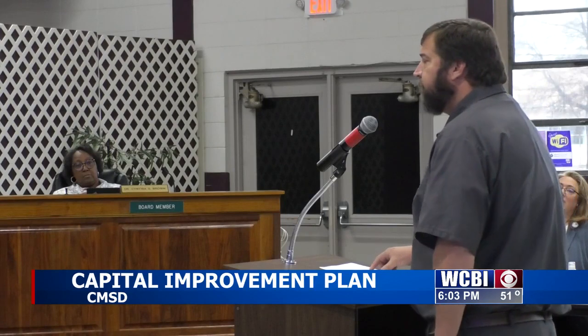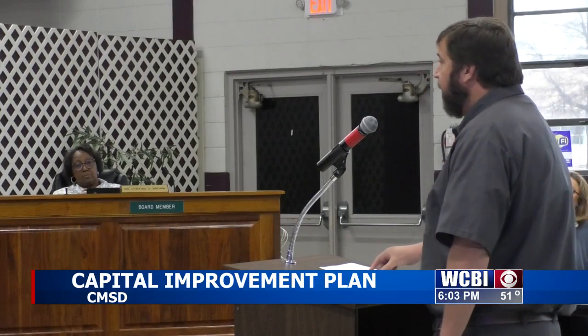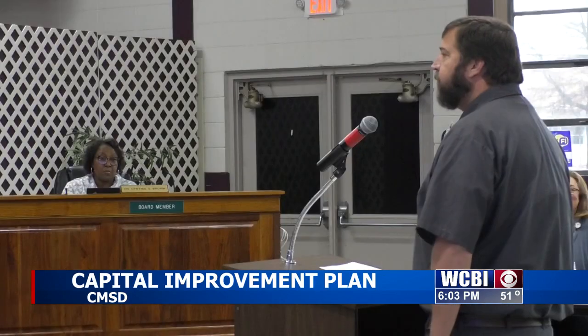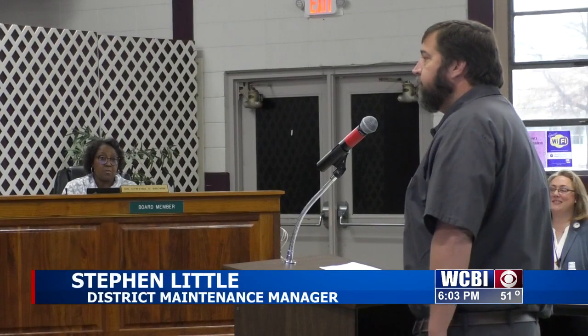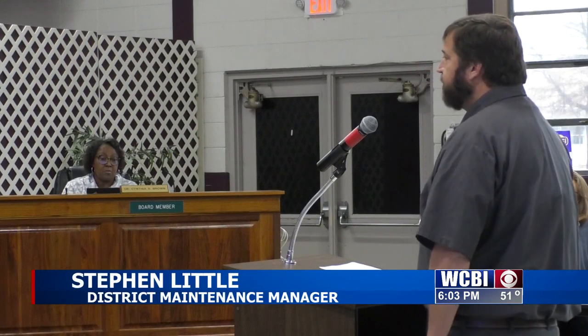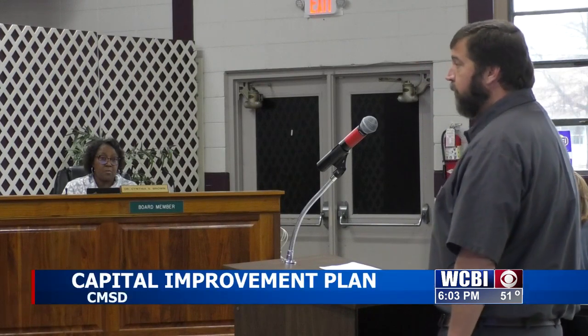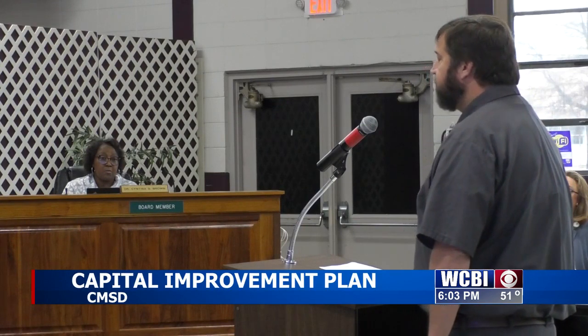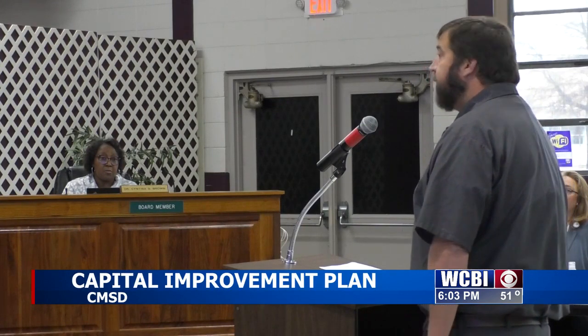District Maintenance Manager Stephen Little provided updates on these capital projects. One of the main topics was Franklin Academy. A year or so back, the roof at Franklin was repaired, but that did not cover the whole roof — it was an insurance claim — and there are still some areas that need to be replaced.